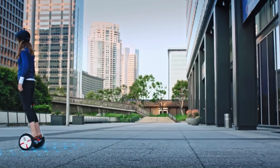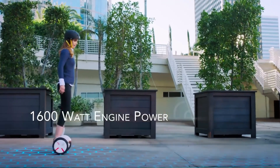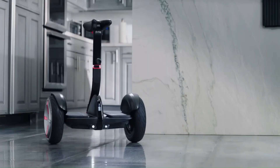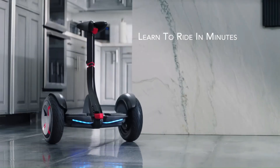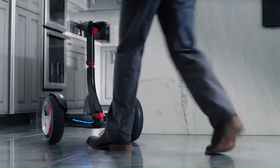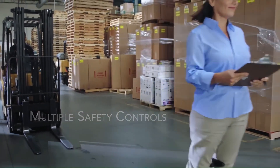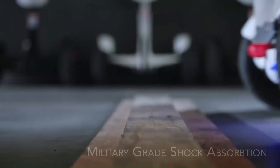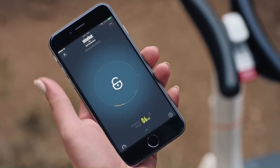The Segway Mini Pro also features self-balancing technology and a mobile app for remote control and additional features. It comes equipped with two individual motors, each rated at 800 watts. This electric scooter is relatively lightweight at 12.8 kilograms (28 pounds) and can handle inclines up to 15 degrees. Prices can vary, but you can expect to find it in the range of 600 to 1,000 US dollars.